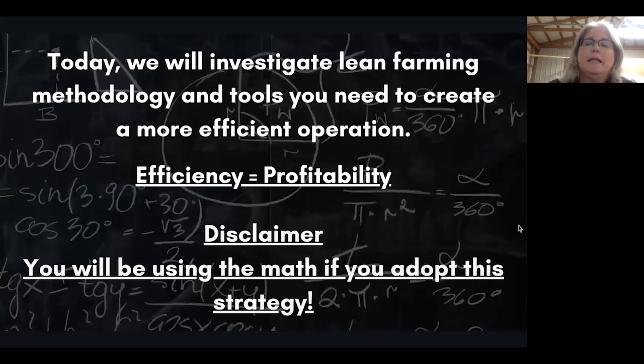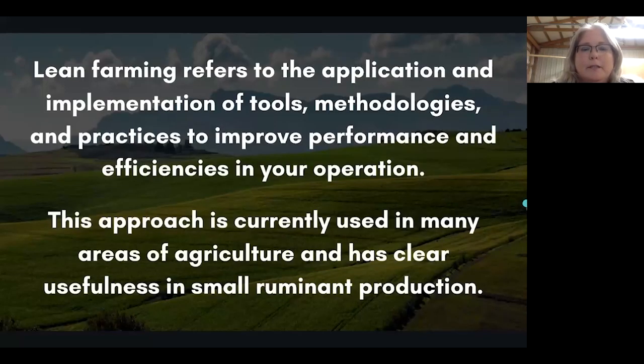Today we will investigate the lean farming methodology and the tools you will need to create a more efficient operation. Remember, efficacy equals profitability, and you will be using math if you adopt this strategy. Don't be afraid — embrace it, work with it, run with it. Lean farming refers to the application and implementation of tools, methodologies, and practices to improve performance and efficacy in your operation.